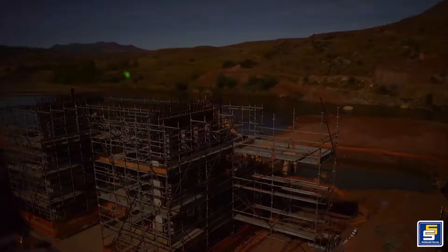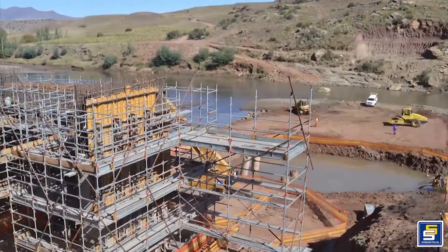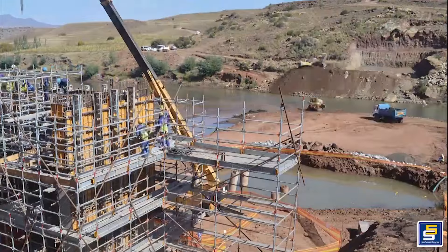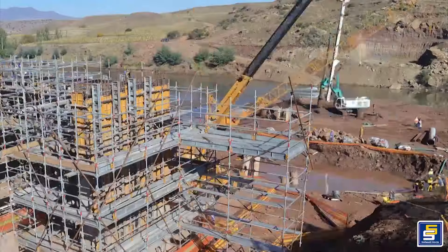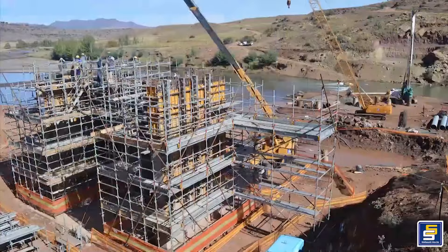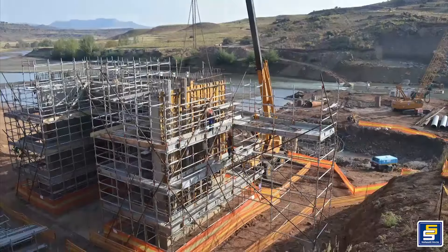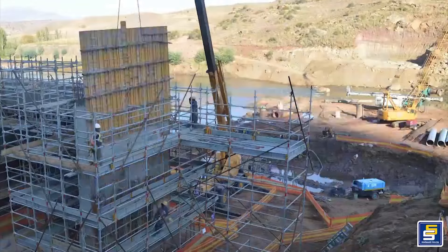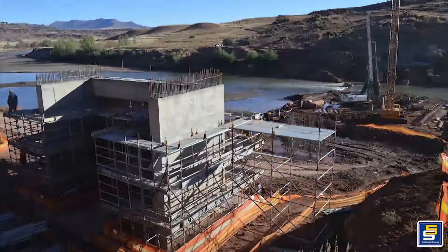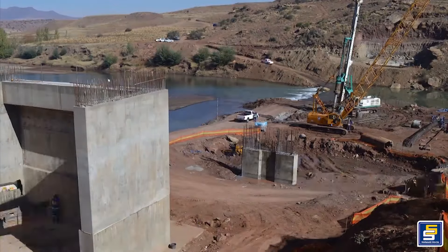This new bridge, once completed, is expected to bring transformative benefits to local communities. It will replace the unreliable ferry system and facilitate safer, more efficient and year-round crossing, thus improving daily activities, trade and access to essential services such as healthcare and education. The impact of the bridge is anticipated to be life-changing for these communities, fostering regional development and connectivity.